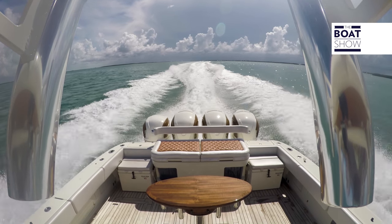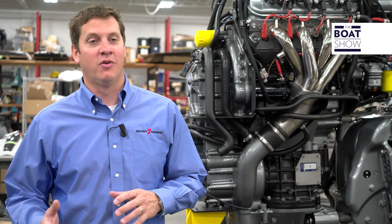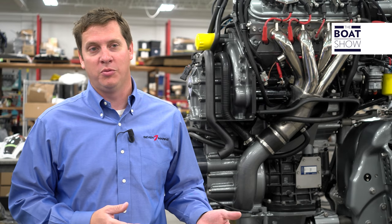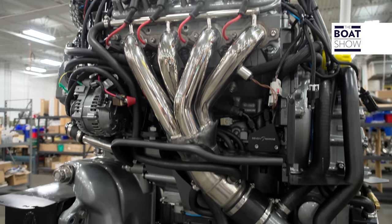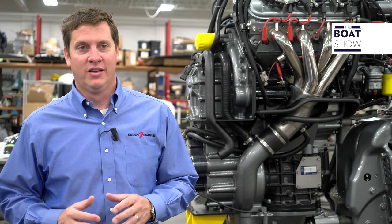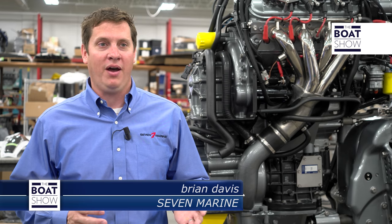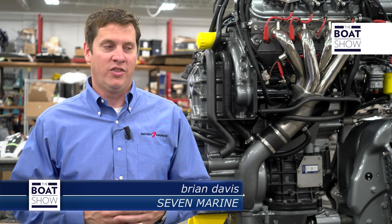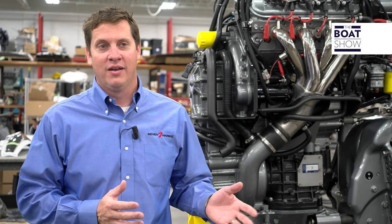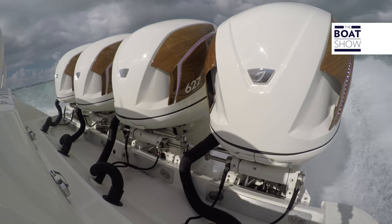This whole thing was really born out of passion, and it was born to change and revolutionize what the outboard experience is and what we felt it should be. We saw that there were opportunities to improve style, to improve refinement, and to deliver big torque and big power in an outboard package that could change what an outboard boat is — to make it what it should be. And that's a mission that we started back in 2010.